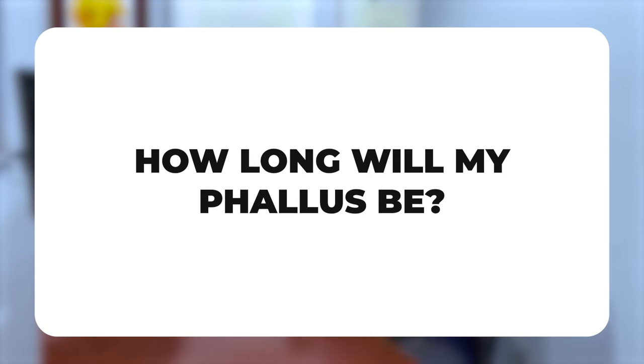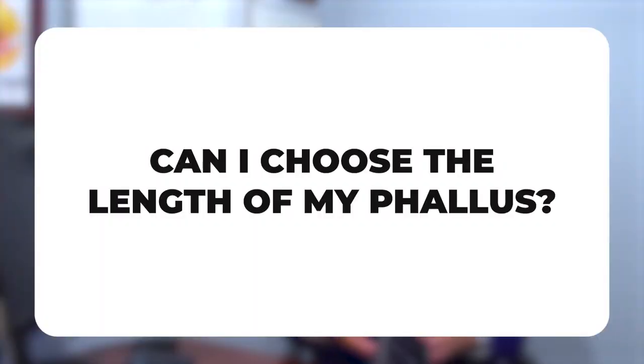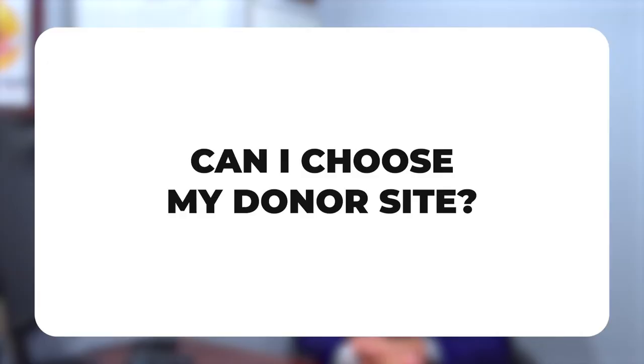How long will your phallus be after phalloplasty? It depends a lot on what you want and what your tissue allows for. Typically we aim for anywhere from 4 to 8 inches — 8 inches being really on the long side — and generally we get about 5 or 6 inches depending on how you measure the phallus. Can you choose a length? It depends on available tissue. The downside of a longer phallus is that blood supply and sensation can be more compromised at the tip, increasing surgical risk. You want an appropriately sized phallus that looks good on your body.